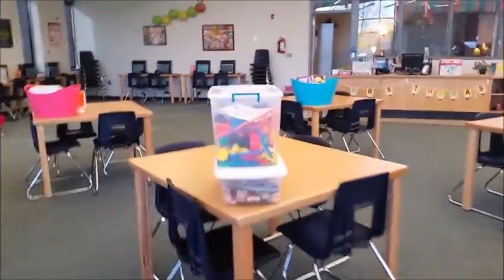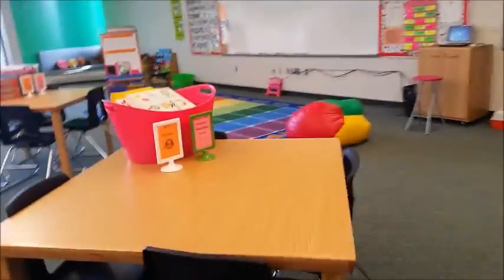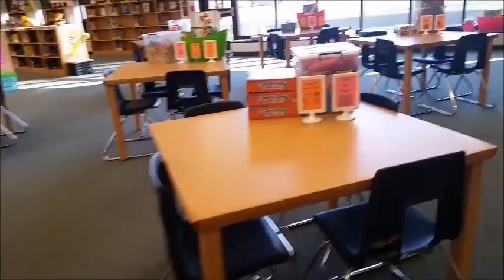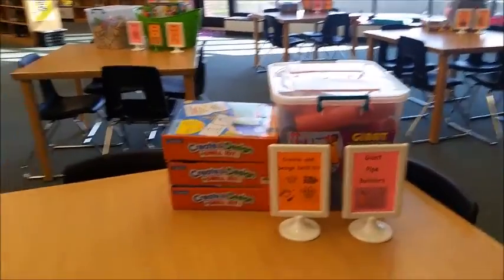Some of the centers — we've got literacy centers. These are all makerspace, like Legos and things like that, that encourage cooperation and social skills. Puzzles. Got an art center. Phonics and phonemic awareness center. There's just all kinds of great things going on in here. I'm not sure that everybody understands the importance of makerspace centers, but I'm starting to get it myself, and I see why it's important to do.